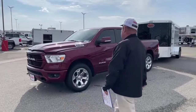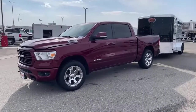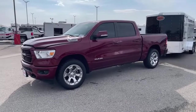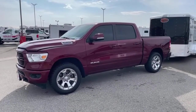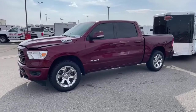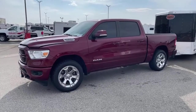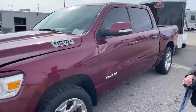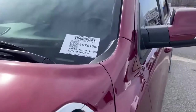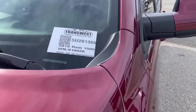This is a 2019 Ram 1500. It has just a touch over 37,000 miles on it. The trim level is Bighorn. This is stock number 5U201366.